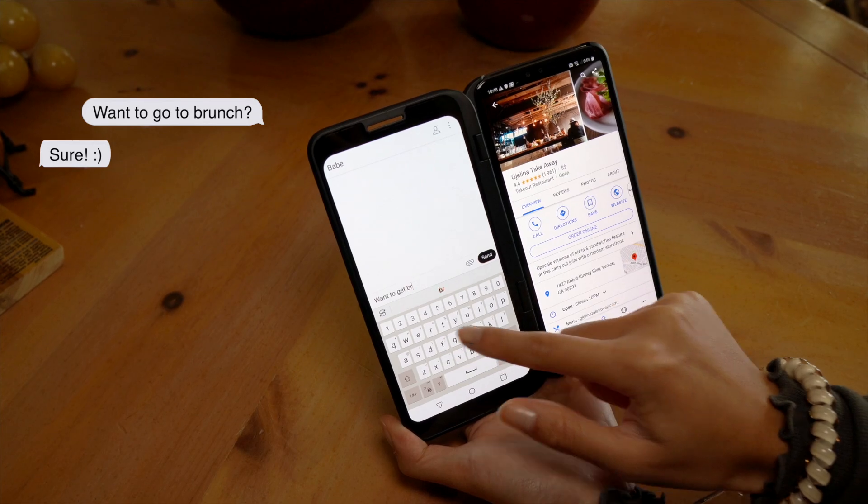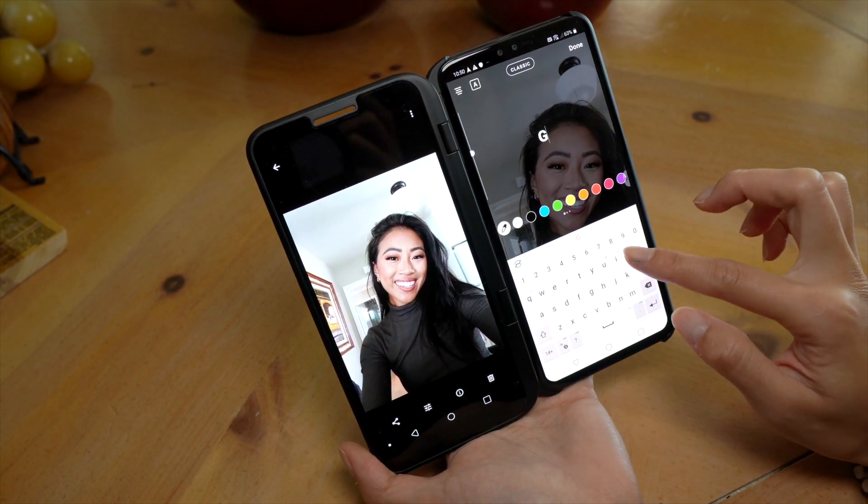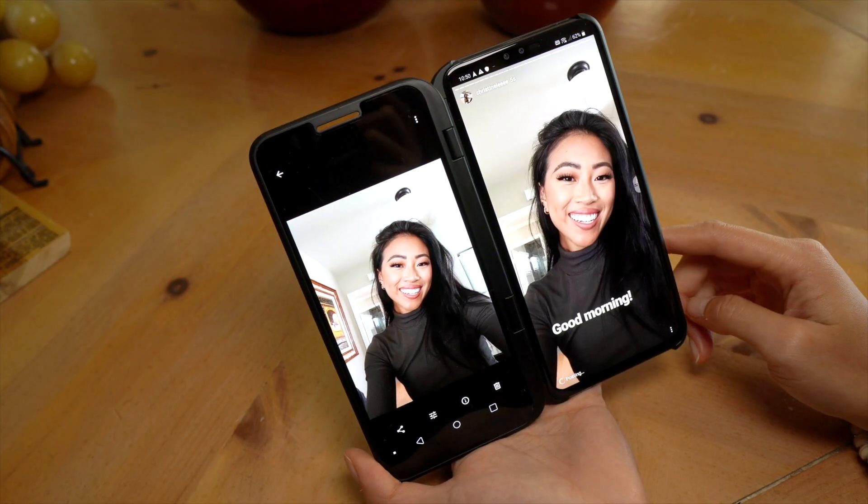The dual screen feature also allows me to snap a selfie on one screen while posting on my Instagram stories on the other.